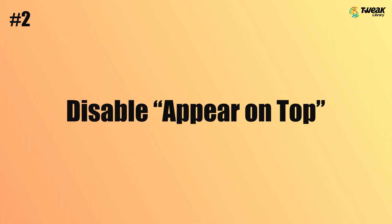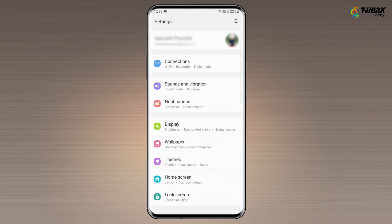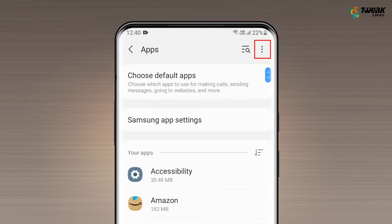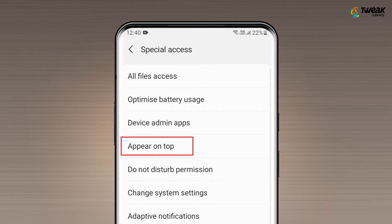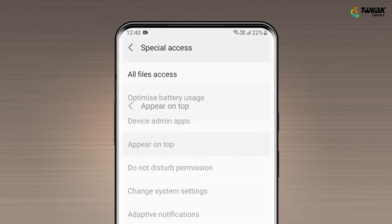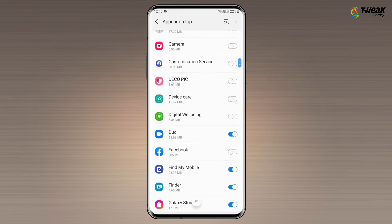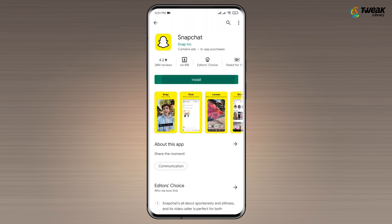Method 2: Disable Appear on Top. Open Settings, tap on Apps, then tap on the three dots on the top right corner of your screen. Then tap on Special Access to open the Special Access menu. Here, tap on Appear on Top. Now you will see a list of apps that you have allowed to appear on top of other apps. Turn off the switches for all the apps on the list. Once you are done, go back to the Google Play Store and try installing an app.